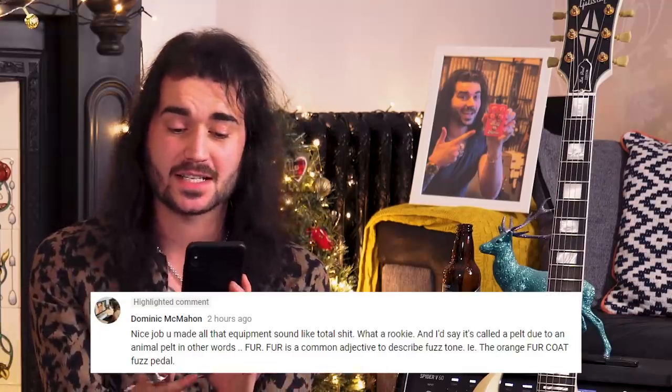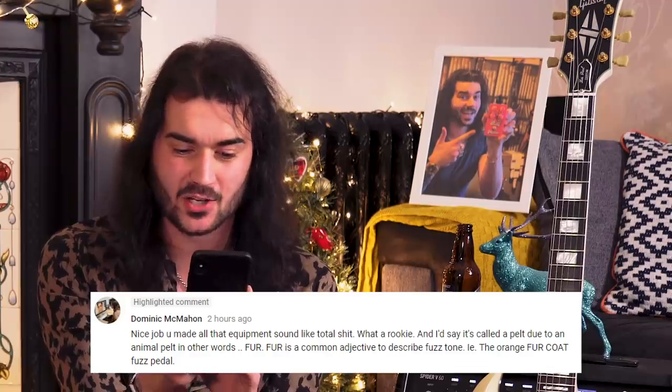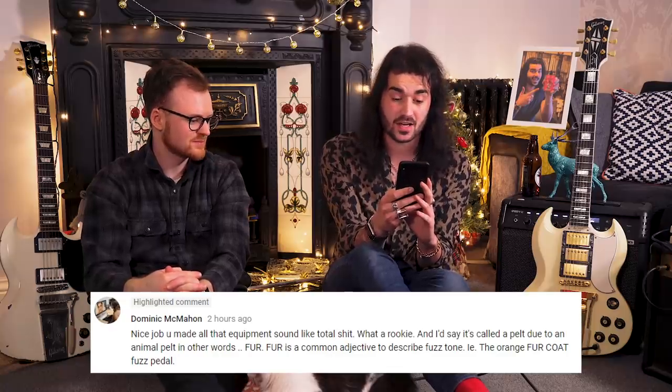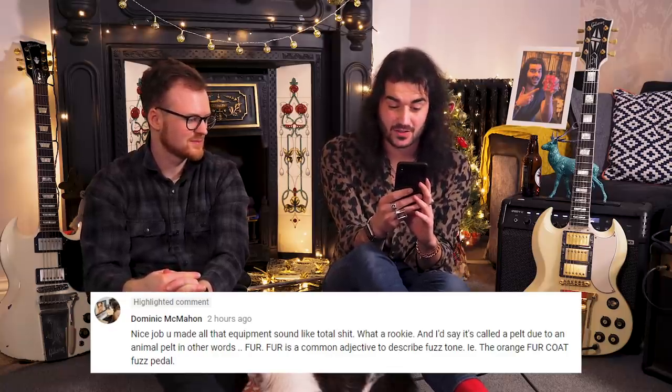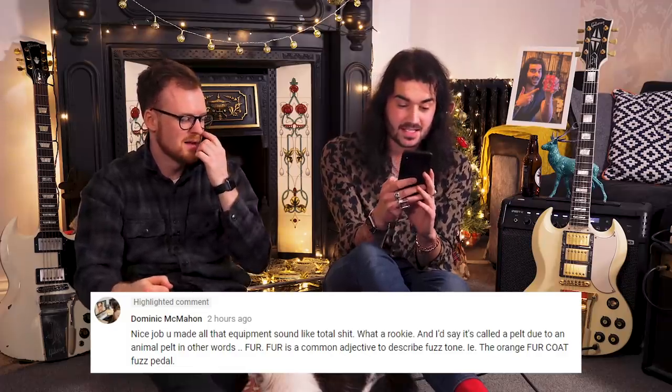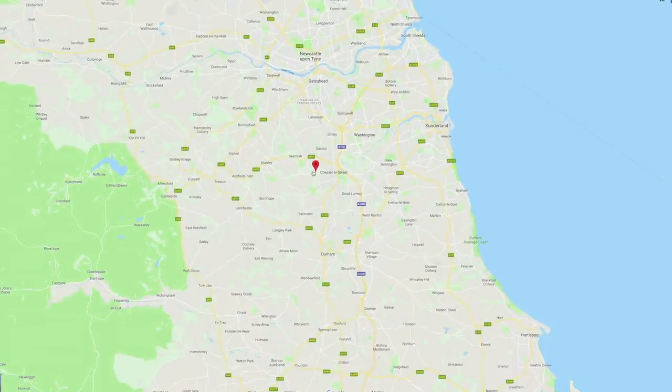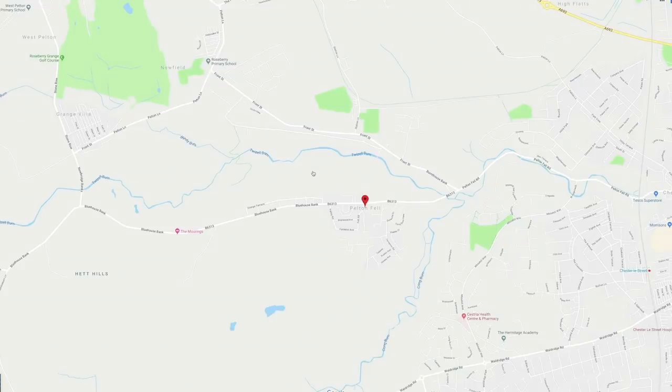Nice job! You made all that equipment sound like poop. What a rookie! And it says it's called the Pelt due to an animal pelt - or in other words, fur. Fur is a common adjective to describe a fuzz tone, i.e. the orange fur coat fuzz pedal. Well, Dominic - this was from the Fender Pelt review. It is actually called the Pelt because it was designed and made in a little village called Pelt and Fell, which is just next to Chesley Street up here in the northeast of England. That was a lie. I know the Pelt is not called the Pelt because it was derived in a place called Pelt and Fell - I'm sorry your grand intellect couldn't get the satire of what I was doing, but I know.